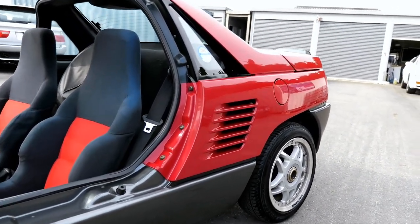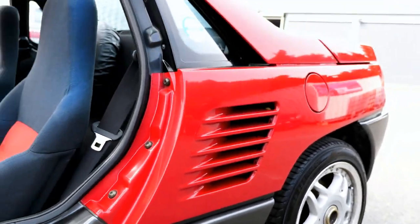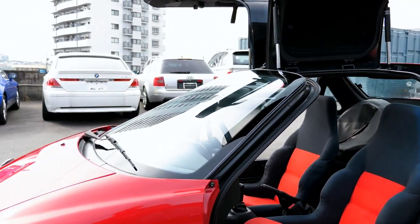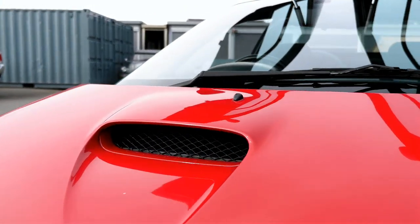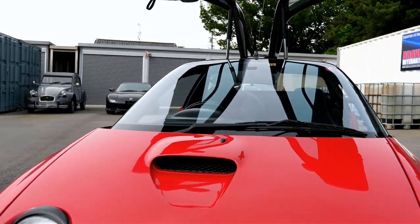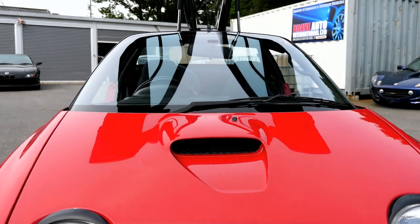You've got an intake here because the engine's actually in the rear. A lot of people think this here is an intake for an intercooler, which it isn't — it's actually the intake for getting air into the car. I'll show you that in a minute.